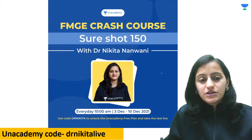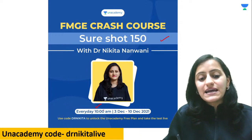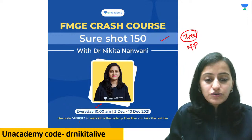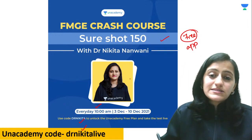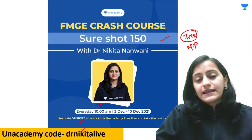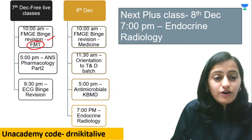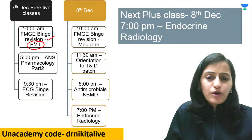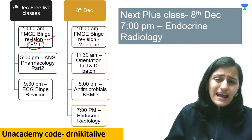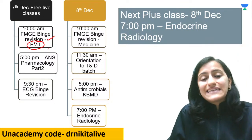All FMG students appearing for the exam on 12th December, please do not miss this series going on every day at 10 AM — it's a free live class on the Unacademy app. Use code DR NIKITA LIVE to join. This is basically binge revision of subjects in 45 minutes to one hour. Like today we had Psychiatry, tomorrow morning 10 AM we have FMG binge revision of FMT — PM lividity, color, antemortem, postmortem drowning, all of that.